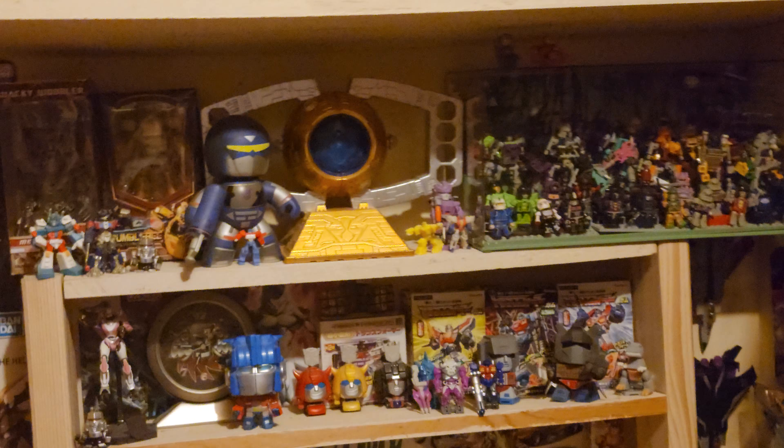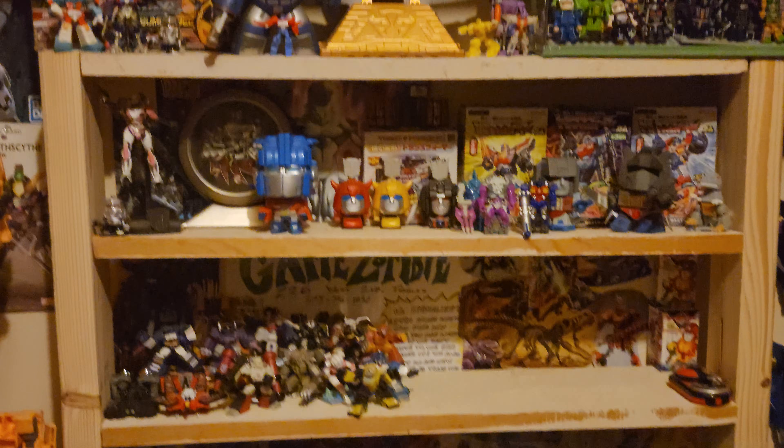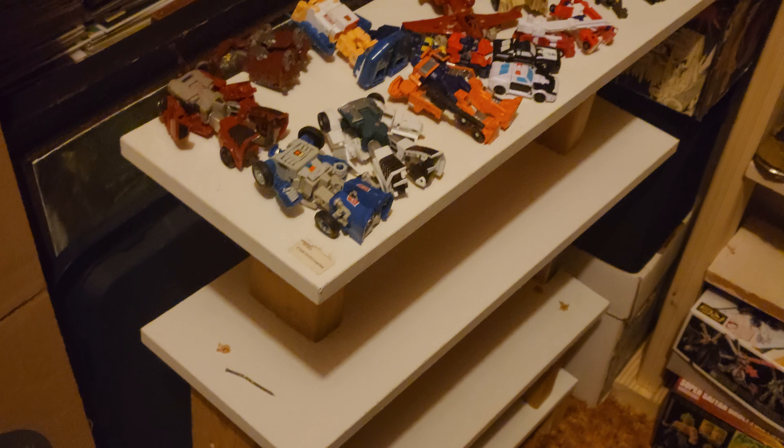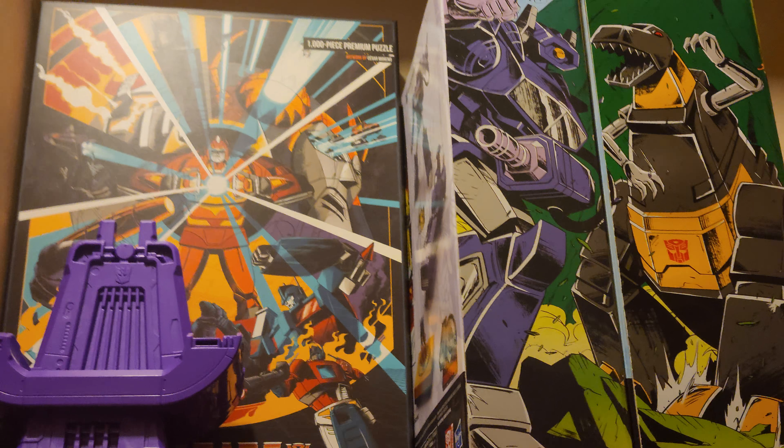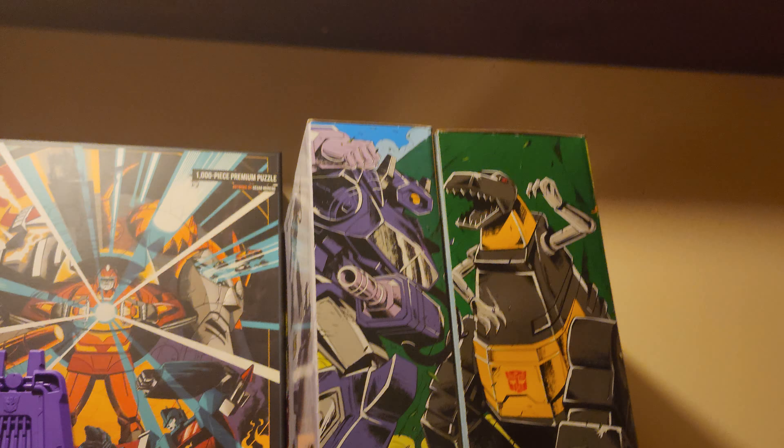And that's kind of it except for my little weirdo shelf here where all my little weirdos are going to go. Then I've got this cool shelf that I don't know what I'm going to do with yet. I got those guys in but I can't do anything with them until I'm done with my room.